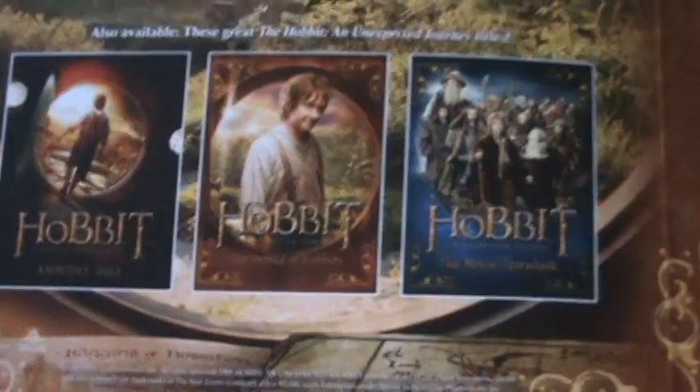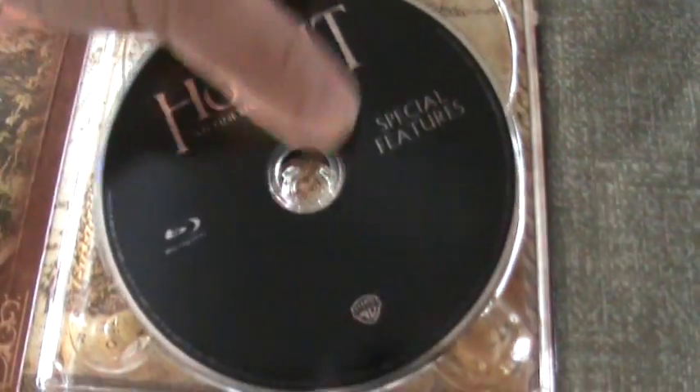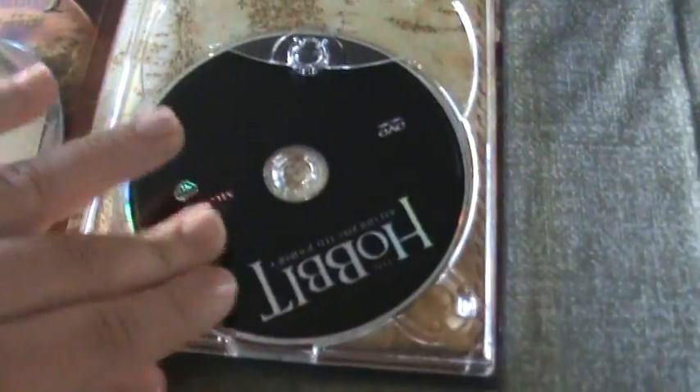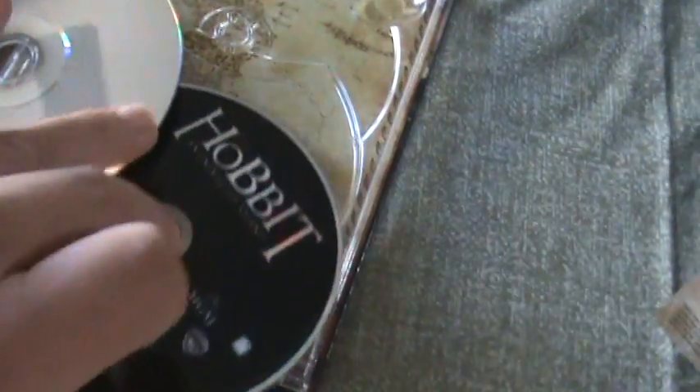It seems like these are some other Hobbit titles — this one says the movie storybook. I'm not sure what that is, if that's available at Walmart. Looks like this is a Blu-ray special features disc and it's actually already out of the holder, which is weird but whatever. So you get one disc of Blu-ray special features, and here's the DVD disc. And there's the other half of the internal artwork.